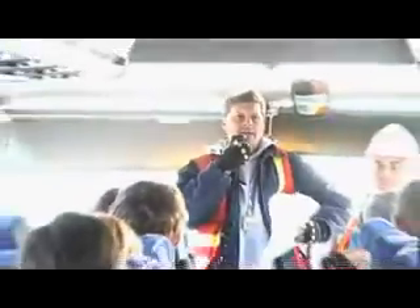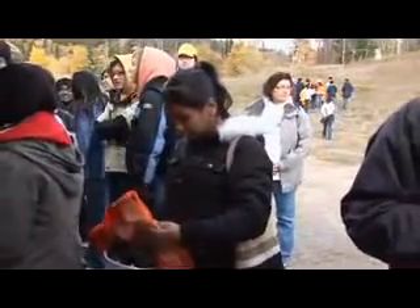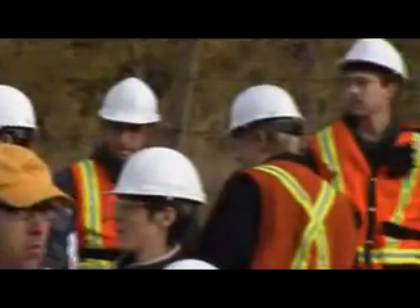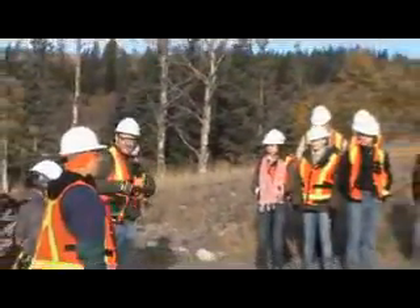One of the most important values of the seismic industry is the health and safety of workers, stakeholders, and the public. The CAGC incorporates safety into every aspect of this action-packed one-day field trip. Once students arrive on site, they're equipped with personal protective equipment including reflective safety vests, safety glasses, hard hats, and ear protection. Students took part in a safety orientation covering potential hazards and emergency procedures, and were advised to dress appropriately for outdoor and changing weather conditions.